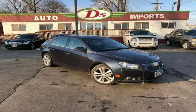Purchase this vehicle with confidence now and get Deez 90 day drive away, limited warranty.